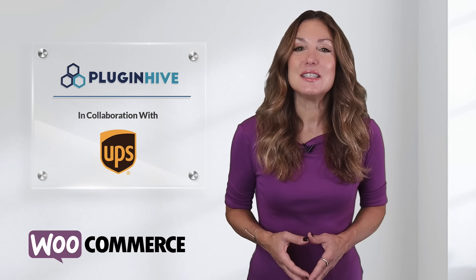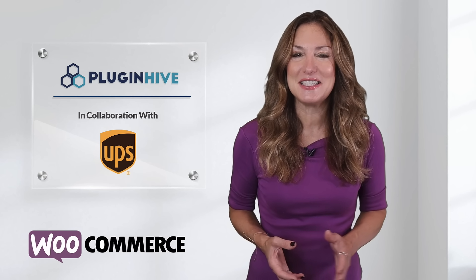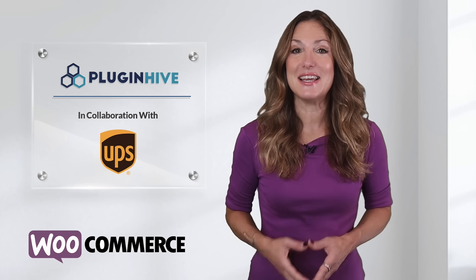The plugin costs $69 per year and comes with a 30-day refund guarantee and world-class customer support. So what are you waiting for? Try out PluginHive WooCommerce UPS shipping plugin today.